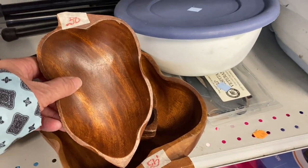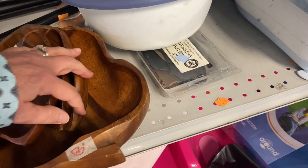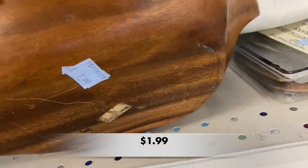This salad bowl set had a lot of scratches on it and it looks like it was part of a yard sale with the prices taped on the edges. I think this one was being sold for $1.99 — that's a good buy.